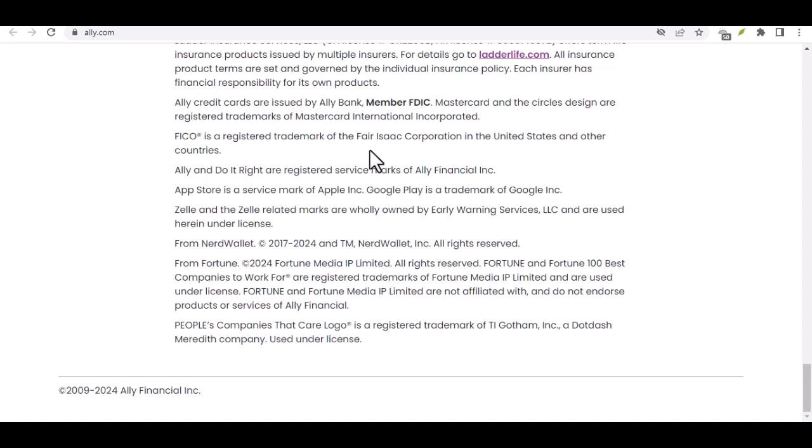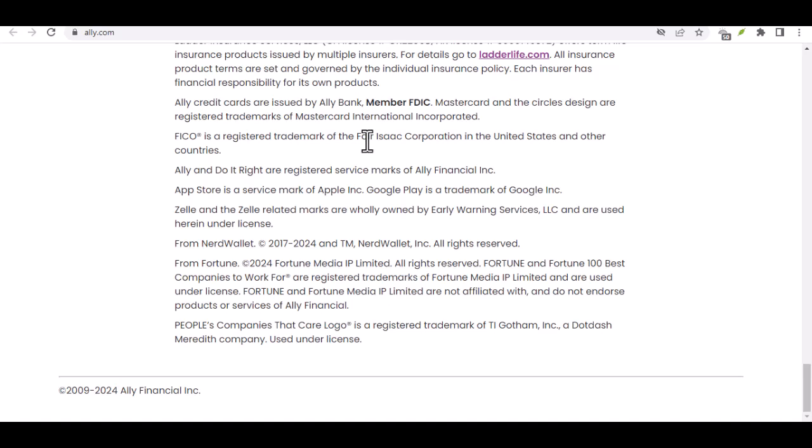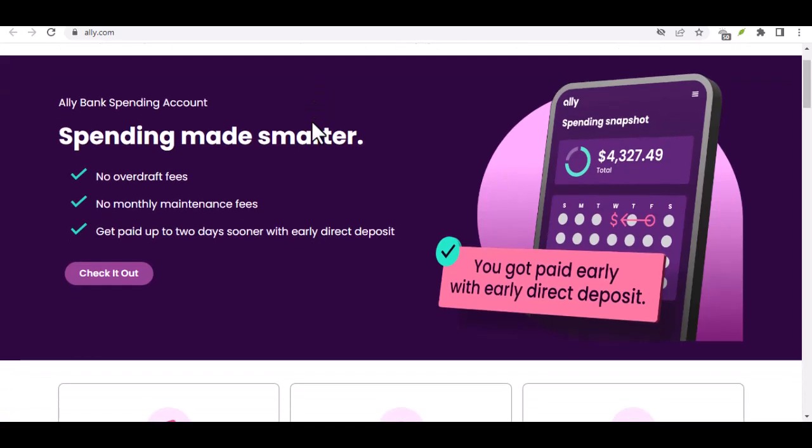Money service businesses — MSBs — are companies that offer a variety of financial services, including check cashing and money transfers. Some MSBs might allow you to deposit cash and transfer it directly to your Ally account. However, fees associated with these services can be high, so this option should probably be a last resort.